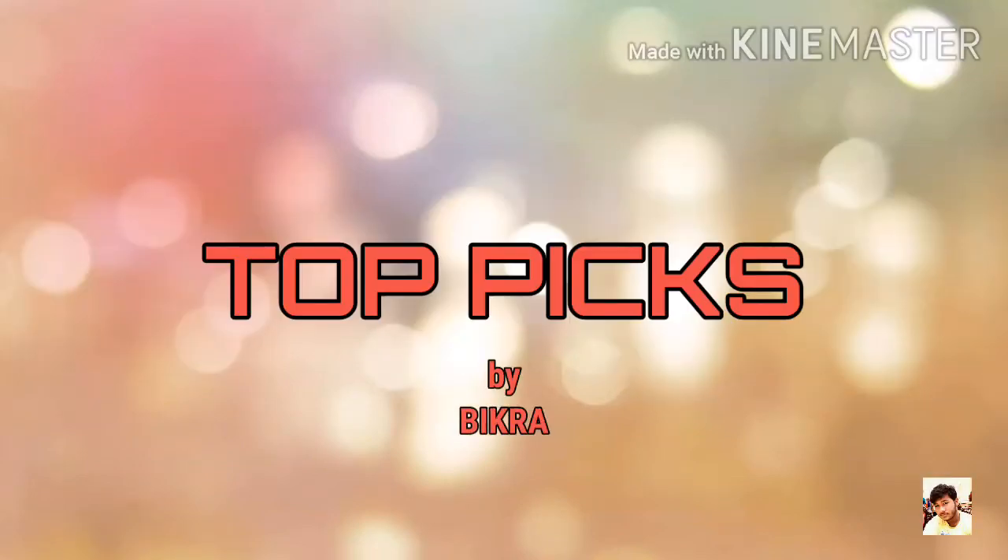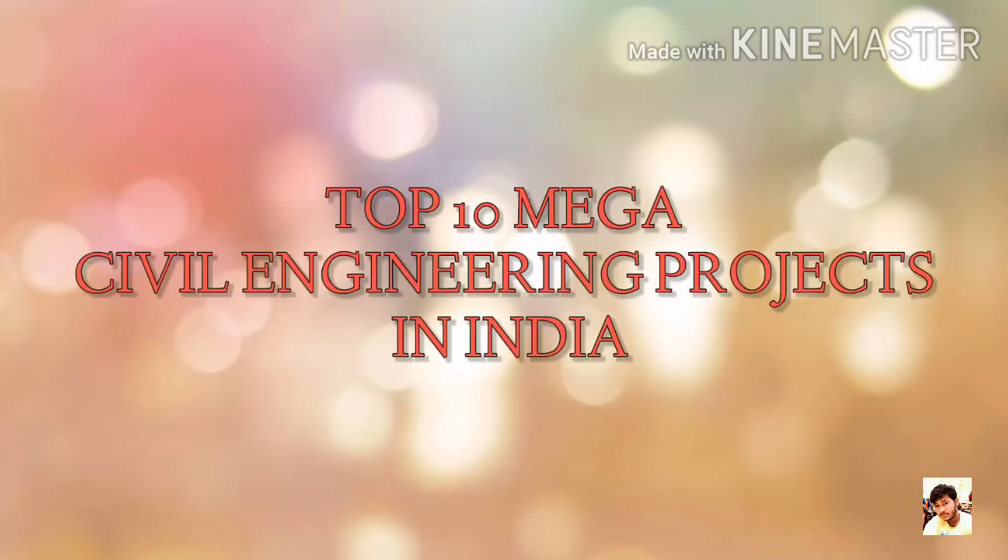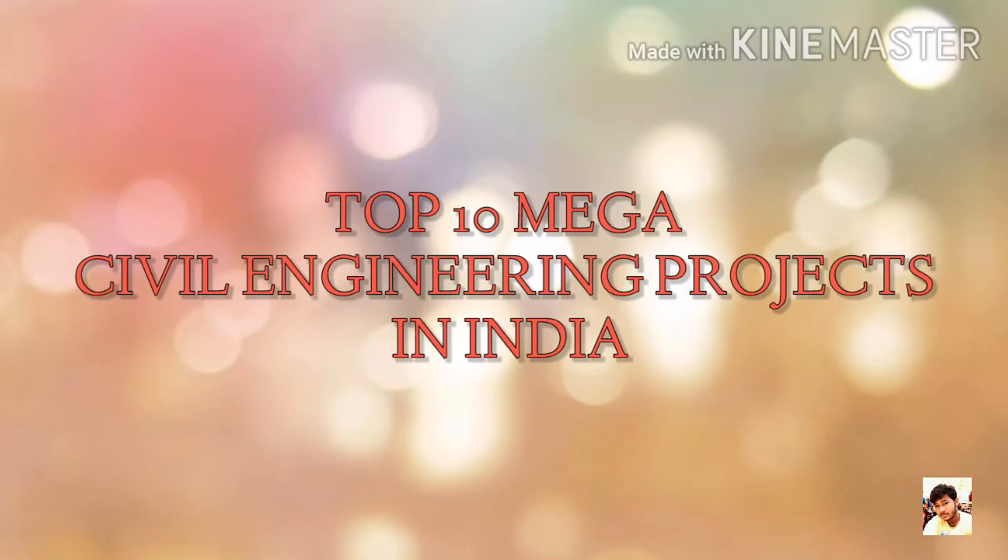Hello friends, I am Vikram and you are watching Toppicks. I am an undergraduate civil engineering student. In this channel, you will come to know details about some top picks in different topics. If you are new on my channel, do subscribe and hit the bell icon. It's my first video. In this video, I will show you top 10 spectacular projects in India for civil engineering. So here we go.